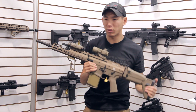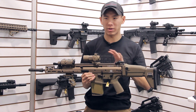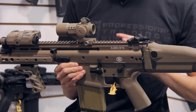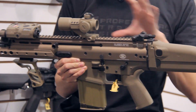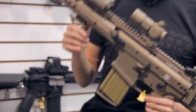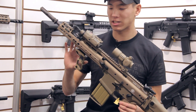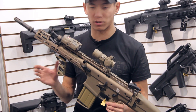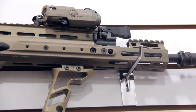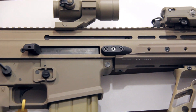New this year, PTS picked up the Kinetic Development Group license. The SCAR platform has kind of been one of those airsoft rifles that's remained static because there's not a whole lot of new platforms or rail accessories that come out for it. Kinetic Development Group came out with their M-Rex rail a little over a year ago, and in a way it's reinvigorated the SCAR platform. We have this here to show you what the Mk 17 or SCAR heavy platform will look like with a Kinetic Development Group rail.